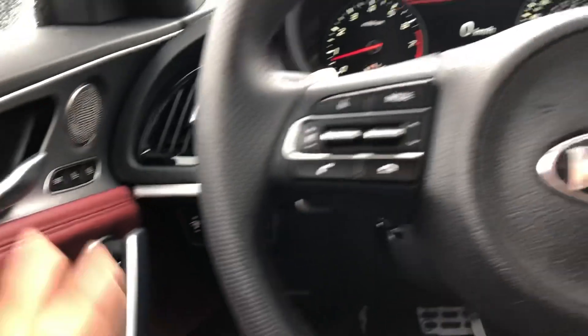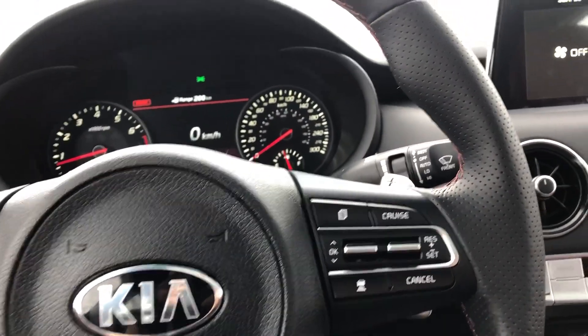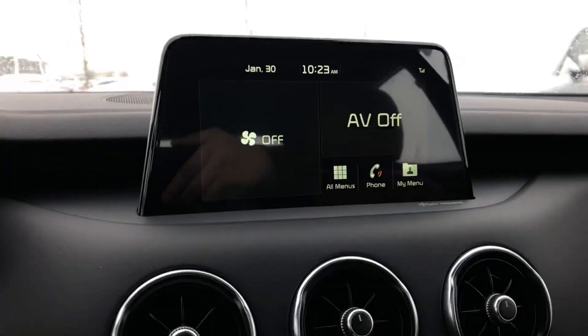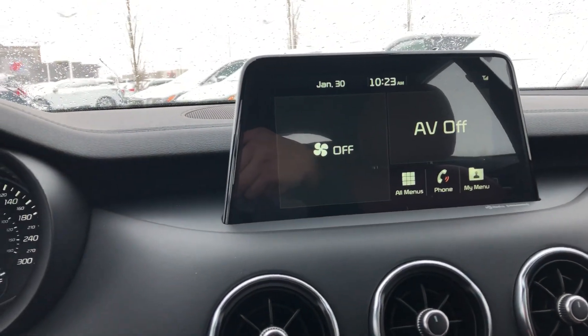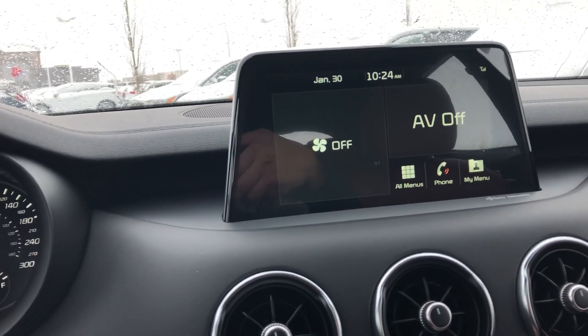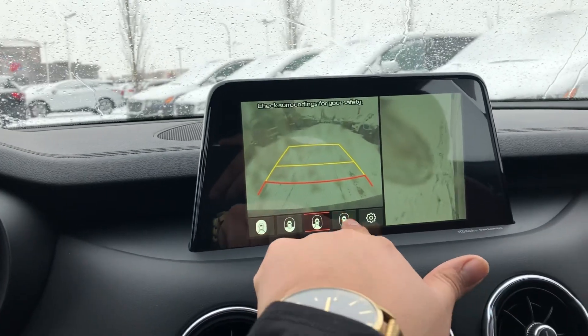You'll also have all your active safety features — this thing has a ton of them: adaptive cruise control, lane keep assist, autonomous emergency braking. There's a big 8-inch touchscreen in the center with navigation, Android Auto, and Apple CarPlay.